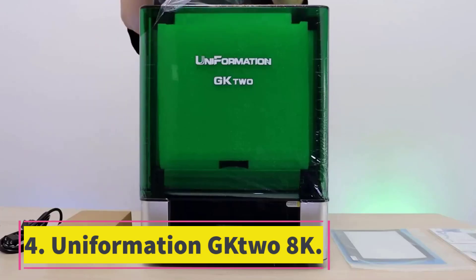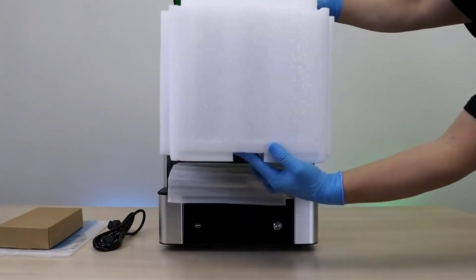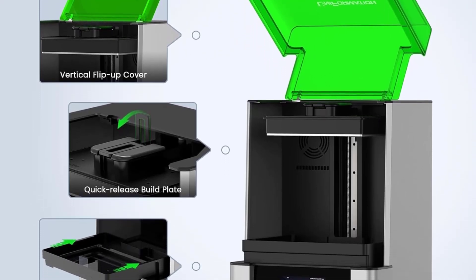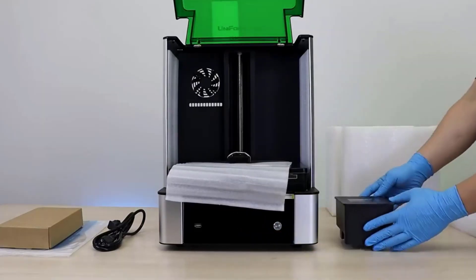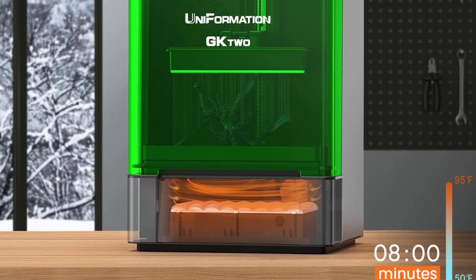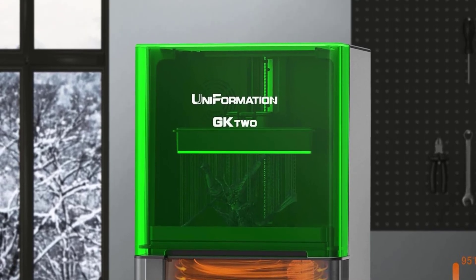Number 4: Uniformation G2 8K. If you want to print in high detail on a smaller scale, resin printers are the best tools for the job, and the best resin printer you can buy is the Uniformation G2 8K Printer. It has an extremely high print resolution of less than 30 microns, letting you make super smooth sculpts for greater detail and build quality. It has an automatic heating system, which is great for anyone 3D printing in colder climates, and an air filter with carbon filtering to remove any toxic fumes you would otherwise have to vent yourself, letting you use this printer in more enclosed spaces without health concerns.